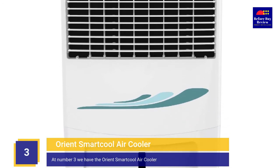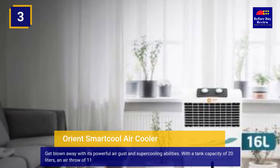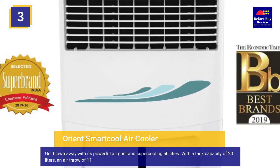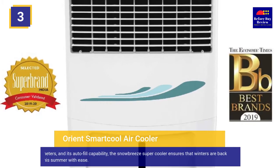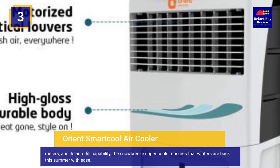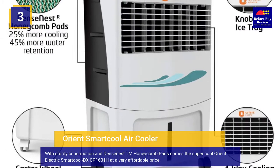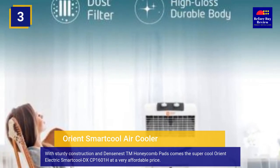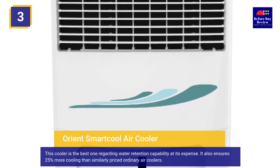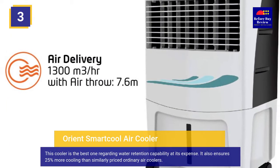At number 3 we have the Orient Smart Cool Air Cooler. Get blown away with its powerful air gust and super cooling abilities. With a tank capacity of 20 liters, an air throw of 11 meters, and its autofill capability, the Snow Breeze Super Cooler ensures winters are back this summer. The Orient Electric Smart Cool DXC P1601H comes at a very affordable price and ensures 25% more cooling than similarly priced ordinary air coolers.